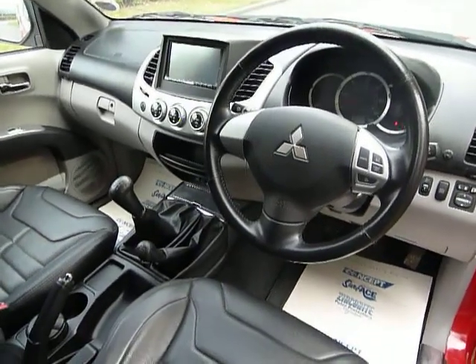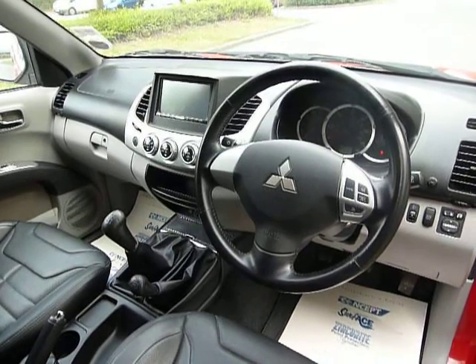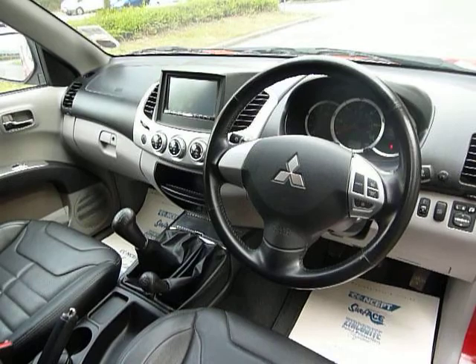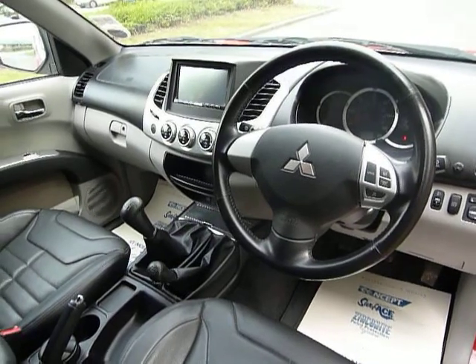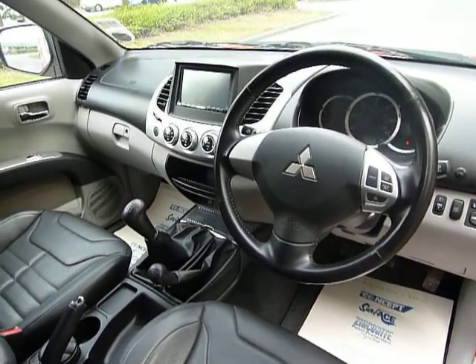The huge selling point for the L200 is its off-road capability. This is the only truck on the market that you can pop into four-wheel drive on a tarmac road — it's called Super Select four-wheel drive. The towing capacity on this one is 2.7 tonnes.